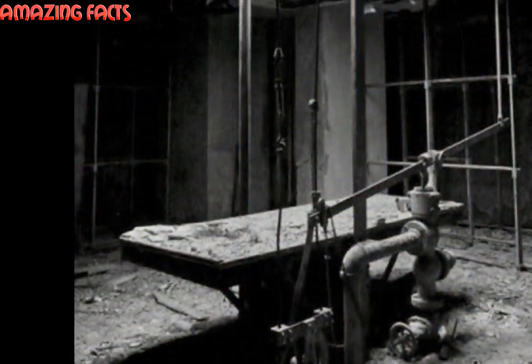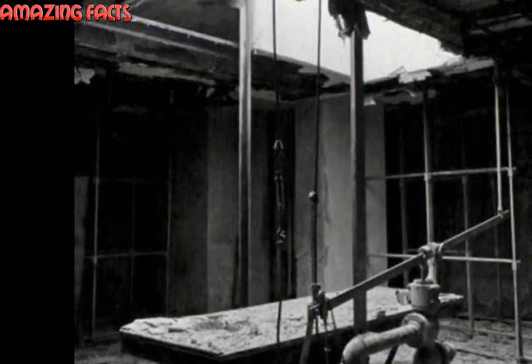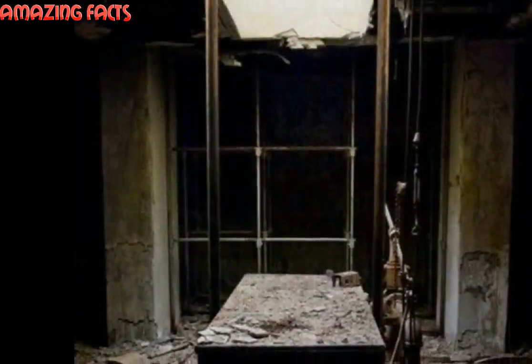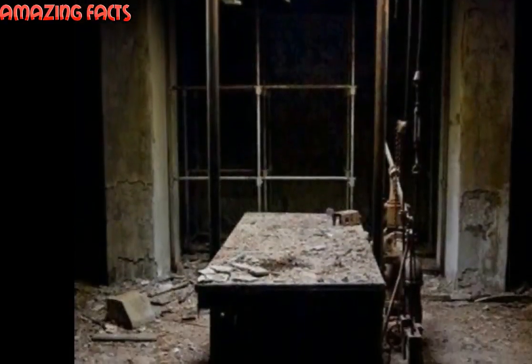Here is the mechanical table that would lower the dead down into the crematorium. Talk about spooky! Many people have stated the abandoned buildings to be haunted.